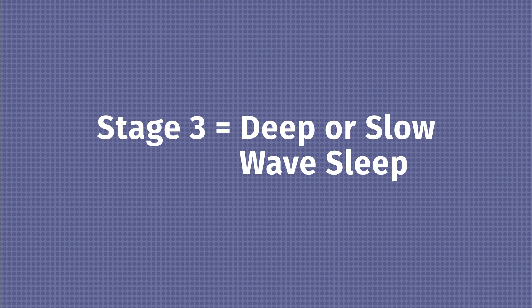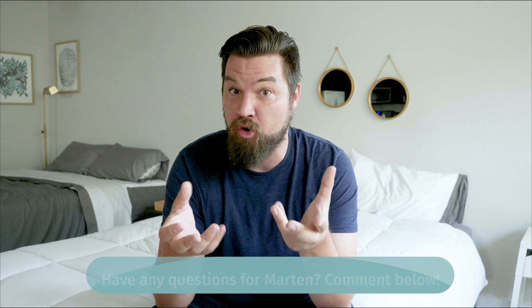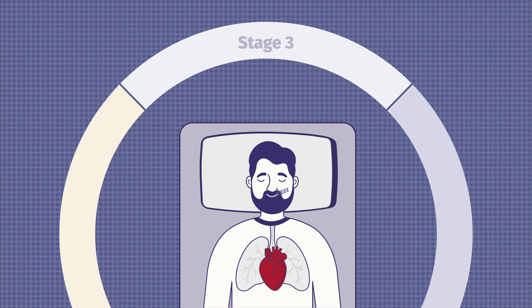Stage three is also known as deep sleep or slow wave sleep. During stage three, this is very important: your muscles are recovering, your muscles are growing, bone growth, bone recovery, and your immune system is strengthened. Especially for the muscle and bone recovery, if you are an athlete or work out a lot, this is a very, very important stage. Your muscles are as relaxed as they're going to be, your breathing is very slow, and your heart rate is as low as it's going to be during any sleep stage.